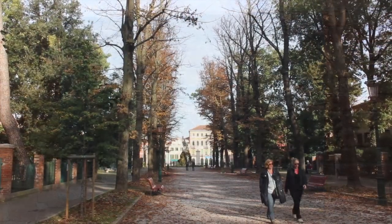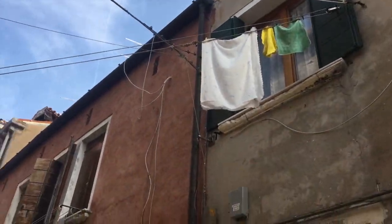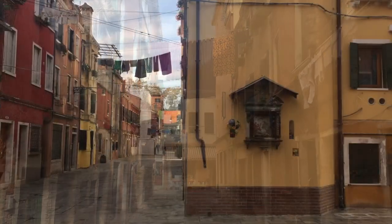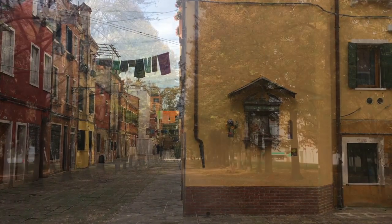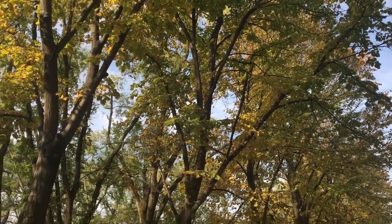Other parts of the city are also worth exploring, such as the Castello District. This is a newer, more open, but still historic district, which is mostly residential. But it's also home to many important churches and parks, and it's the focal point for the Biennale of Venice.